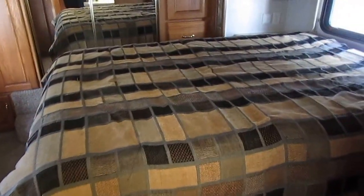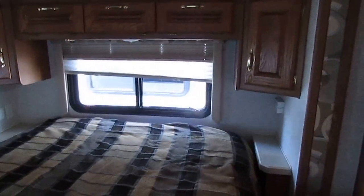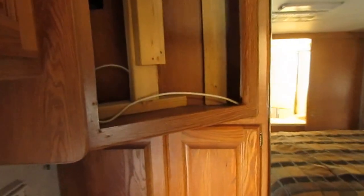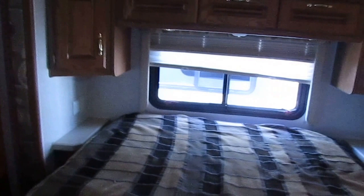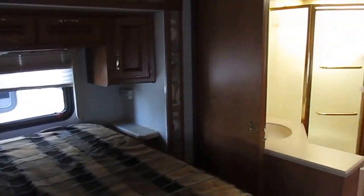Step toward the back — you've got a queen island bed in a private rear bedroom. East-west queen island bed with a real thick, comfortable mattress. Plenty of storage, nightstands on both sides of the bed, a big closet across the back with sliding mirror doors, and chest of drawers at the foot of the bed. The TV is missing in here — I'm going to put a new HD TV in, and it's included with the purchase. Twin ducted air conditioners, DSI furnaces — we check all that to make sure everything works great.